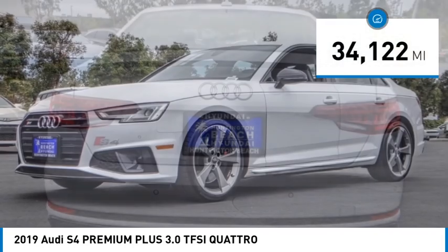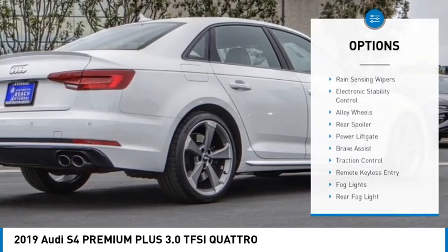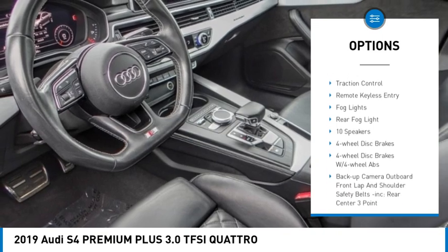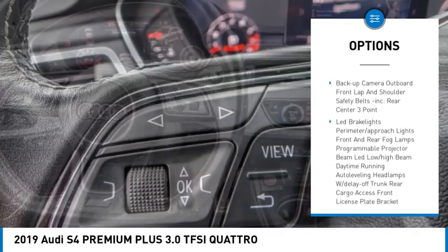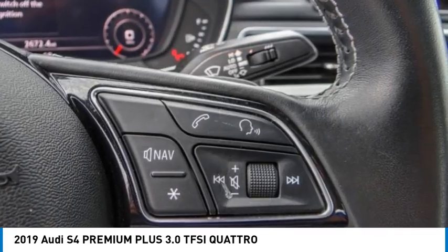This vehicle has less than 35,000 miles. Here are some of this vehicle's great options: rain sensing wipers, electronic stability control, alloy wheels, rear spoiler, power lift gate, brake assist, traction control, remote keyless entry, fog lights, rear fog light.